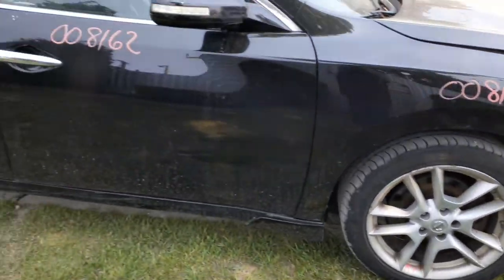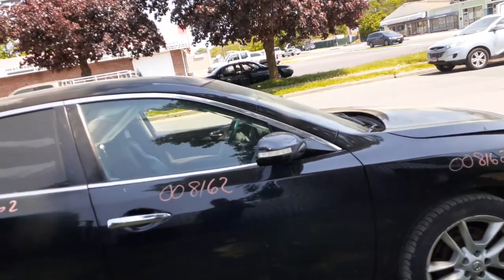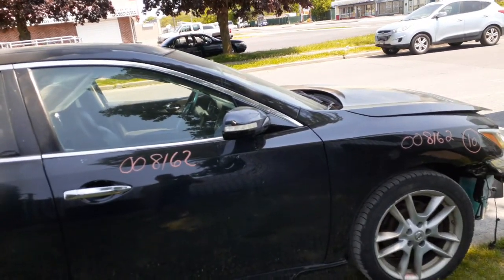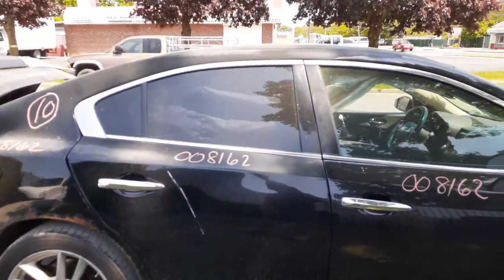Got a good right side fender, got a right front door with power window and power locks. You have a right side mirror with power and an LED turn signal, as you can see. You have a right rear door with power window, power locks, and privacy tint.